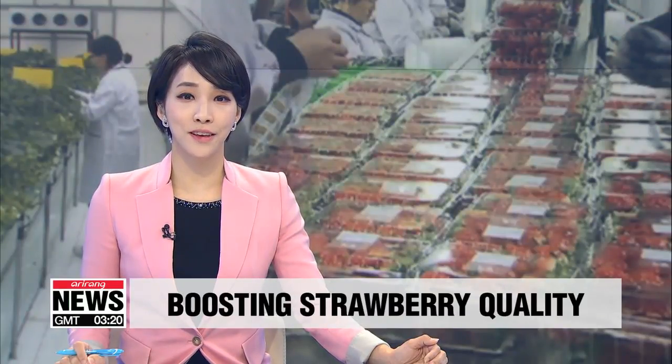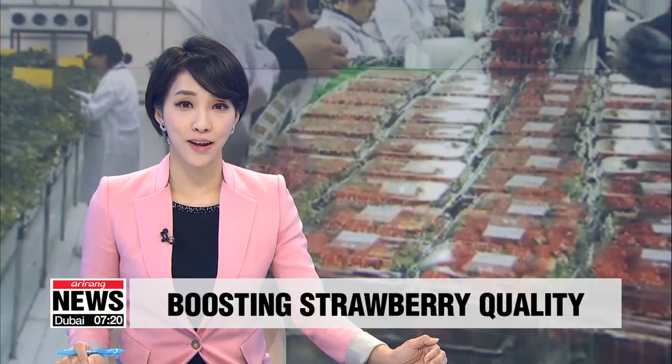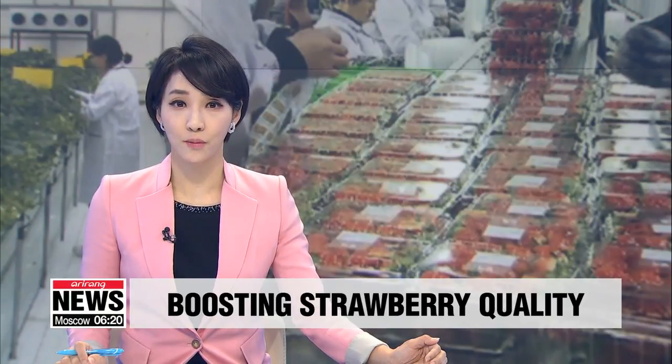South Korean researchers have recently found ways to produce high-quality strawberries by growing them in high-tech facilities while keeping them stay fresh long enough for buyers overseas. Our Cho Sung-min has the story.